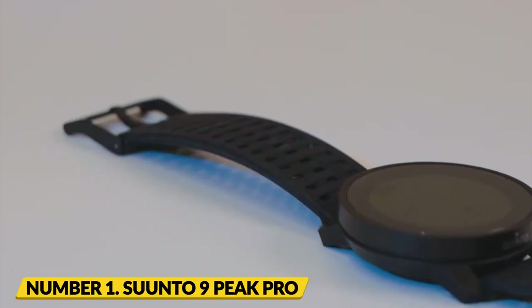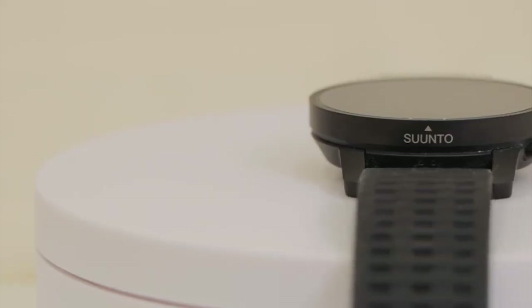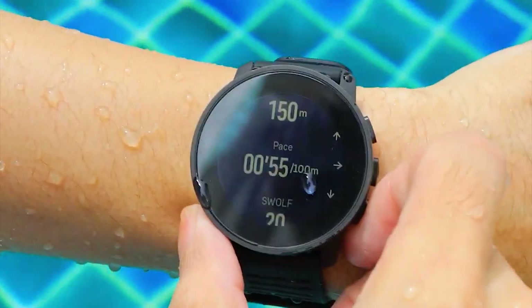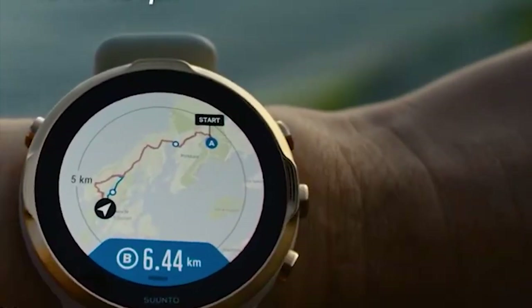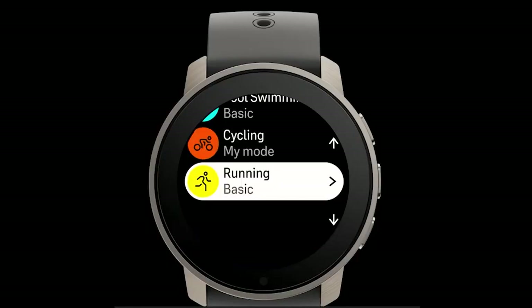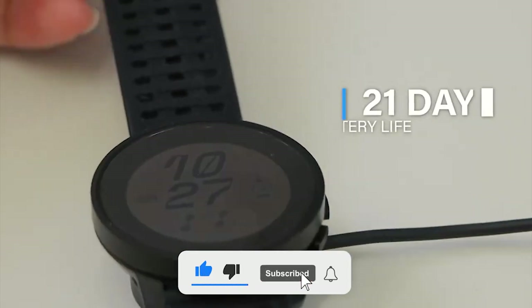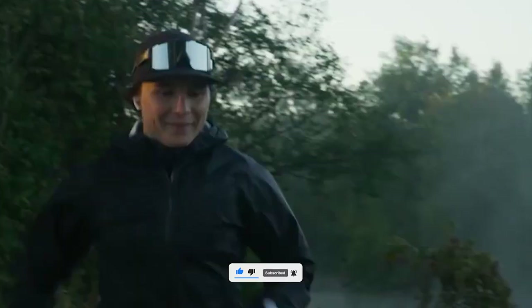Number 1: Sumto 9 Pete Pro. Sumto's multi-sport adventure watch is the ideal smart device for outdoor enthusiasts. Built to withstand tough conditions, this watch features a user-friendly interface and a range of features for your camping trip, including GPS tracking and navigation, training functions for trail runs, and water resistance up to 100 meters. With a battery life of up to 21 days in standard use and 40 hours in GPS mode, you won't have to worry about running out of power on your next adventure.